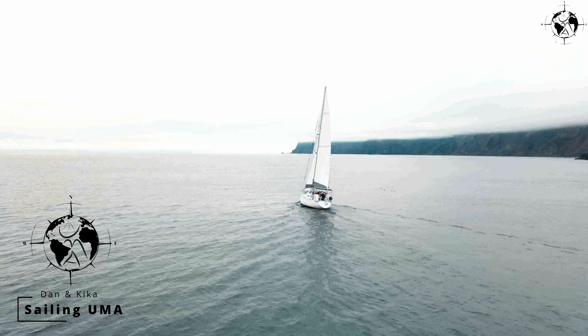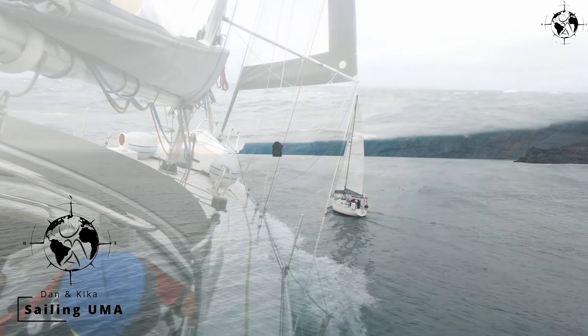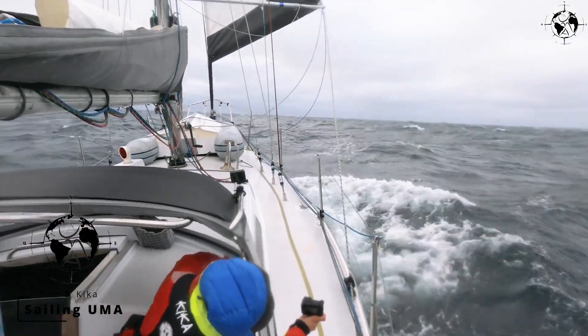Fiberglass is super durable and requires almost zero maintenance — that's why there are so many 50-year-old fiberglass boats out there. We wanted a boat we could sail and not necessarily maintain all the time. We ended up with a project boat, but generally speaking it requires less maintenance than aluminum or wood. Wood's a labor of love.